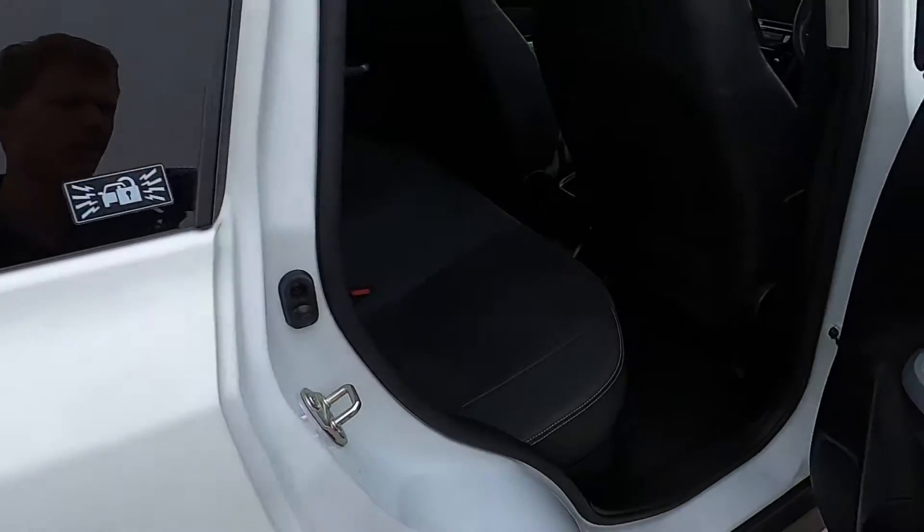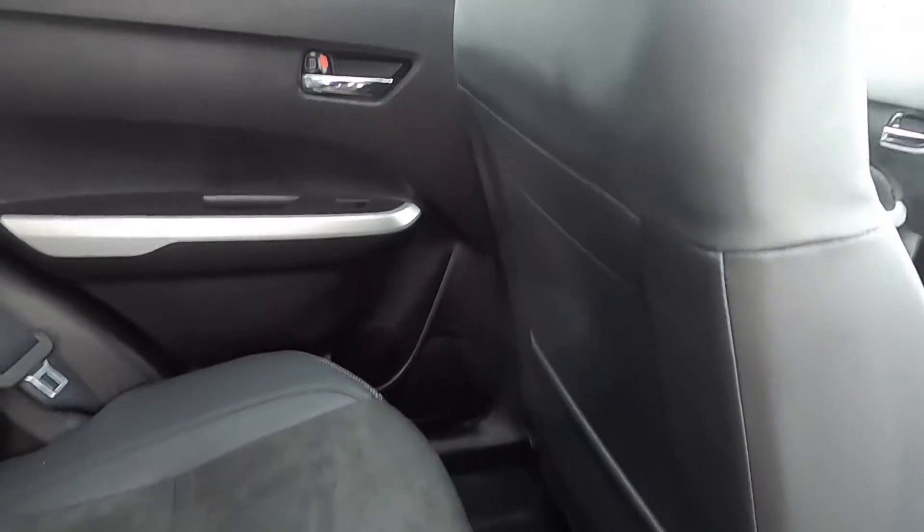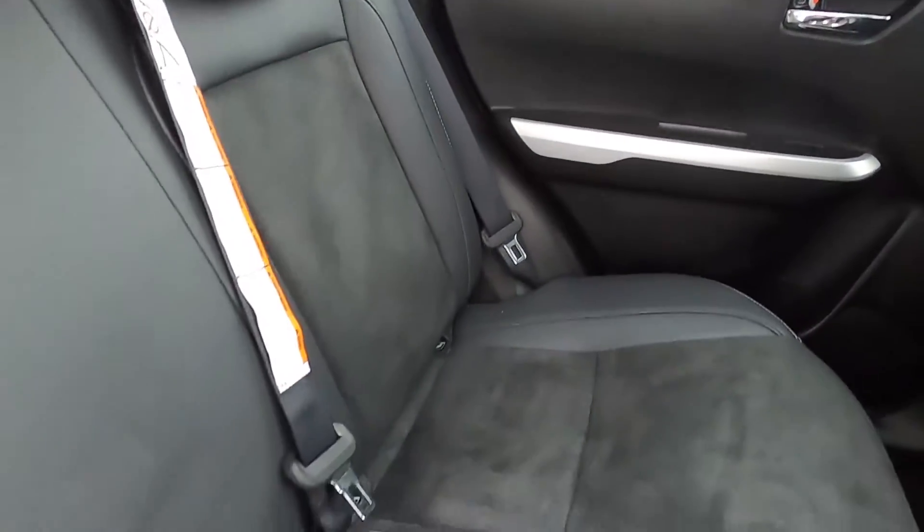This Vitara has a partial leather interior and you've got plenty of leg room. There's also electric windows and nice ISOFIX points as well.